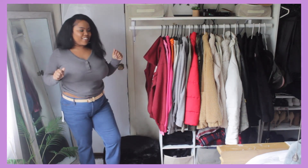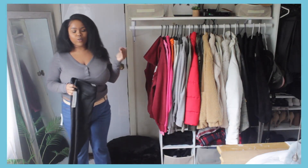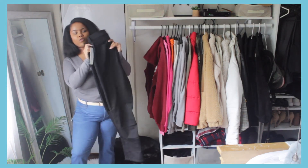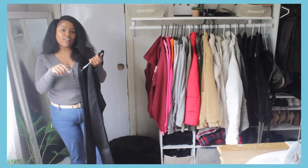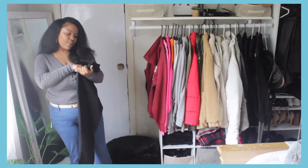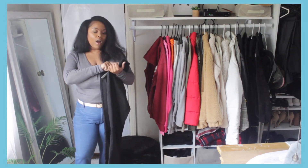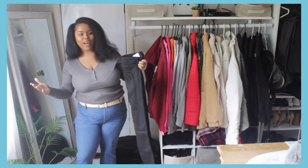The next pair is also from Time and True — another black pair. These are the Time and True High Rise Sculpting Jeggings, which are supposed to sculpt your body. I actually didn't know these were jeggings until I got them. They're originally $17.84 but on sale for nine dollars, and when I scanned them they rang up for five dollars.